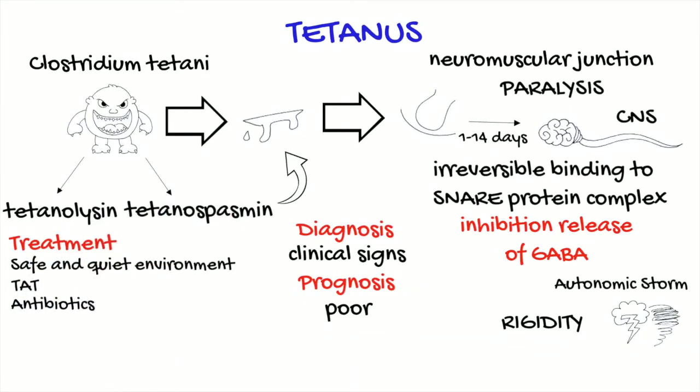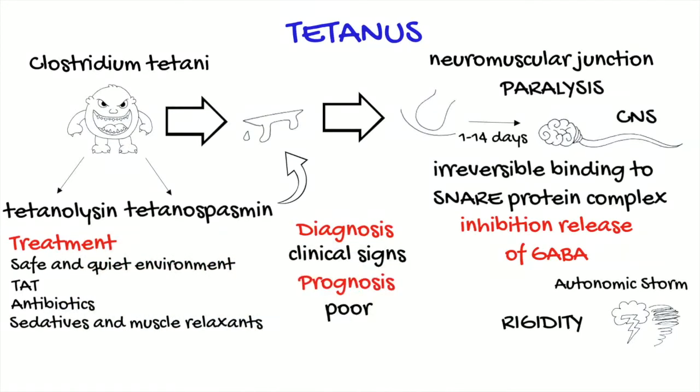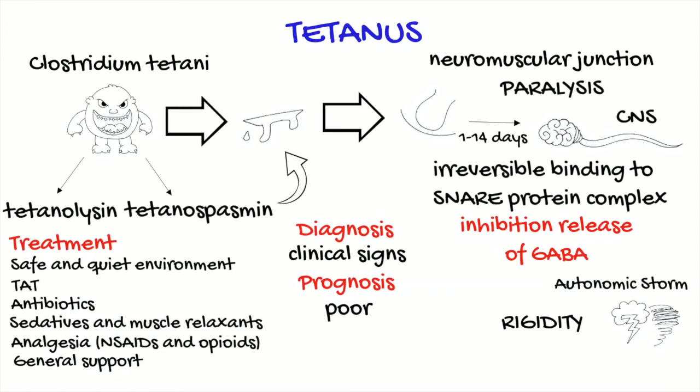Antibiotics against anaerobic bacteria can be used, but sometimes at the onset of clinical signs the bacteria are no longer present. Sedatives and muscle relaxants help to keep the animal calm and counteract involuntary contractions. The condition is quite painful, so analgesia is needed, along with general support, especially if the horse is unable to eat and drink or is recumbent.